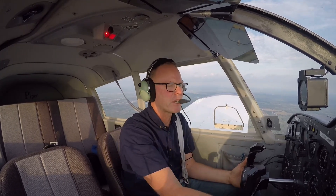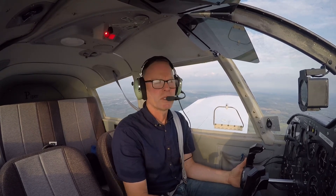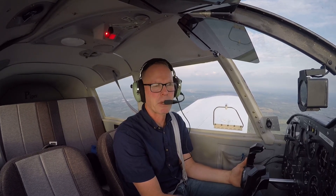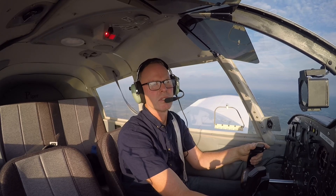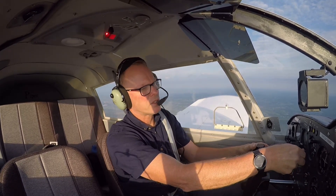Currently running at 2450 RPM right now. Had it at 2550 for a while, been kind of bouncing back and forth every 10 to 15 minutes. Altimeter two niner niner zero — still two niner niner zero.